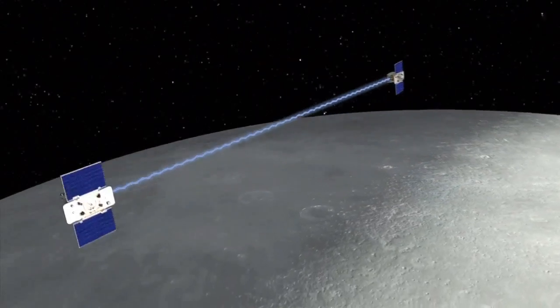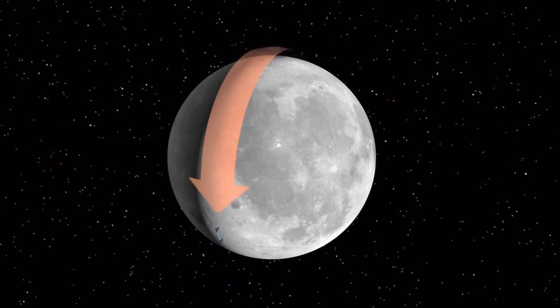Another important mission being developed at the Lockheed Martin High Bay is called the Gravity Recovery and Interior Laboratory, or GRAIL. This mission will fly twin spacecraft in tandem around the moon to precisely measure and map variations in the moon's gravitational field.